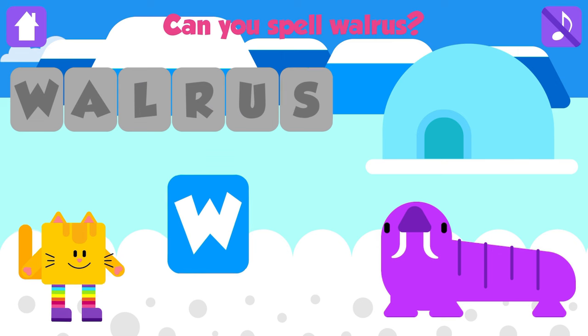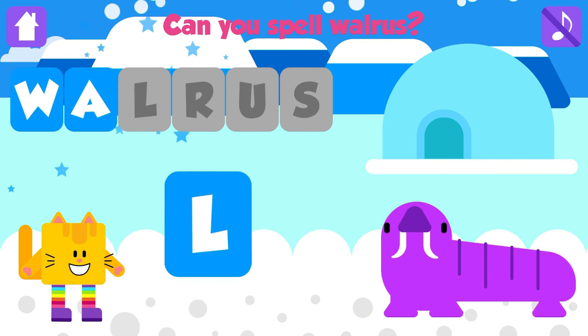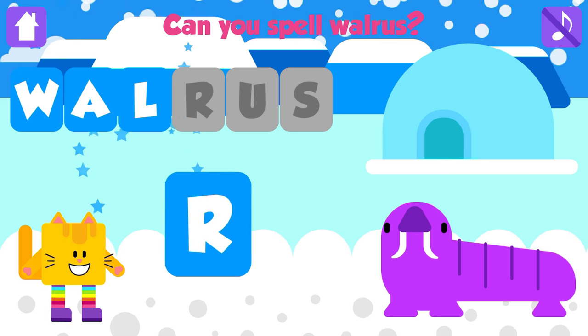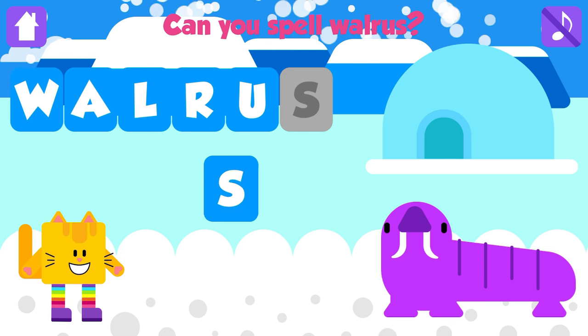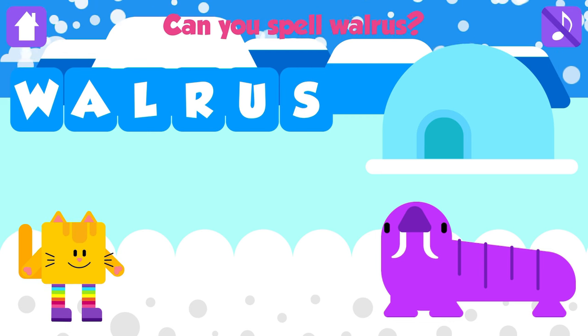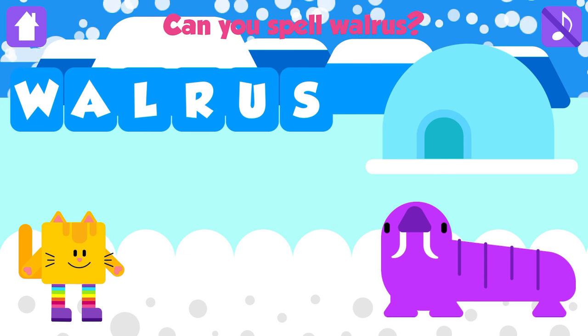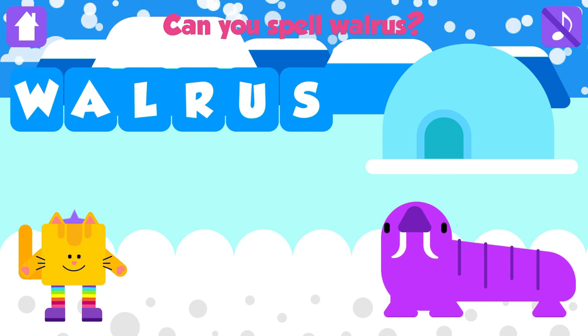Can you spell walrus? W. Good job. A. That is great. L. Nice job. R. Excellent. U. Good job. S. Walrus. W, A, L, R, U, S. Walrus. Great job.